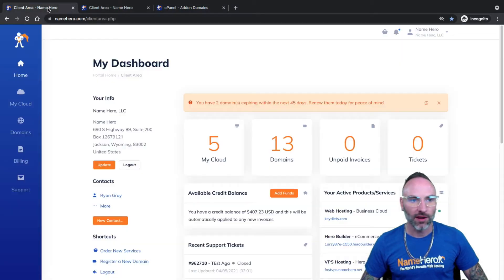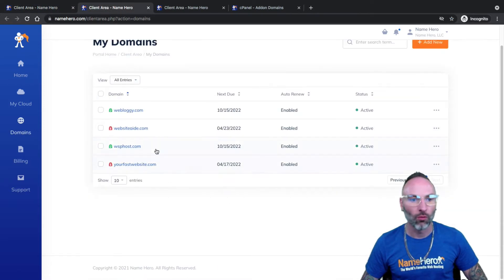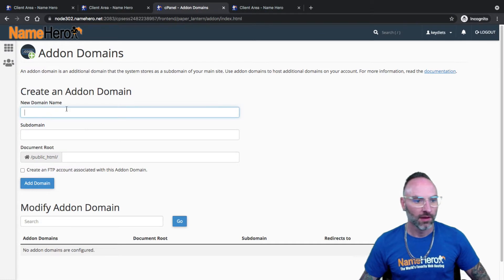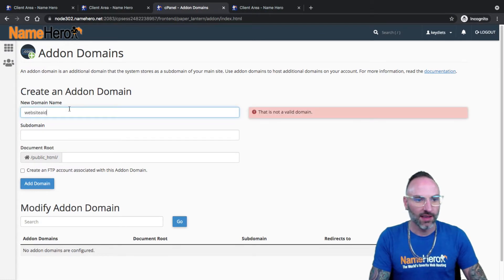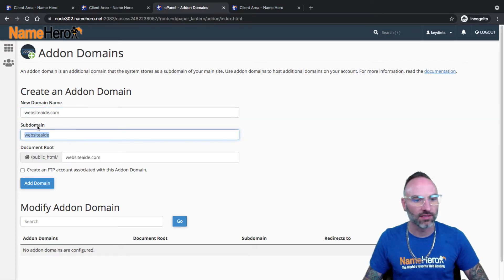First, we have to get the domain name — this is where you enter the new website. I'm going to go back over to my dashboard and grab a domain. I figure we'll use websiteaid.com. So we're going to go to manage domain, and while that screen loads, we can start typing it in here: websiteaid.com. I'll push tab and it fills this out automatically.